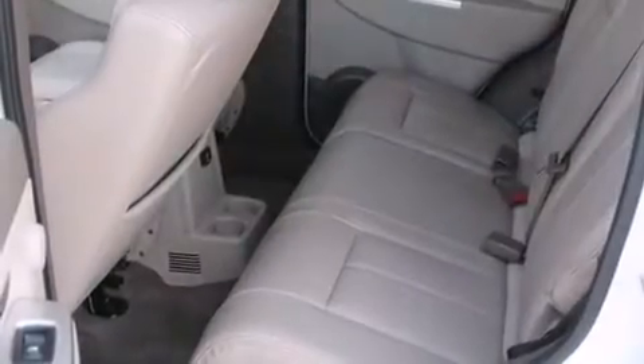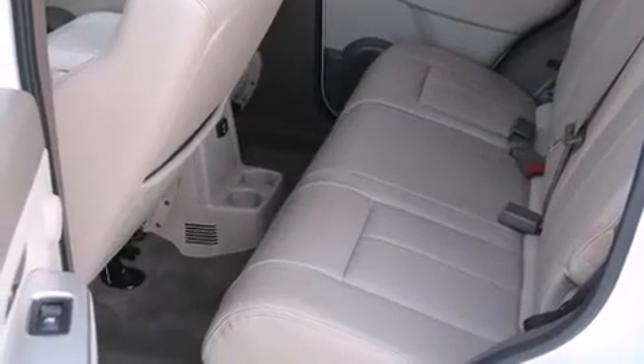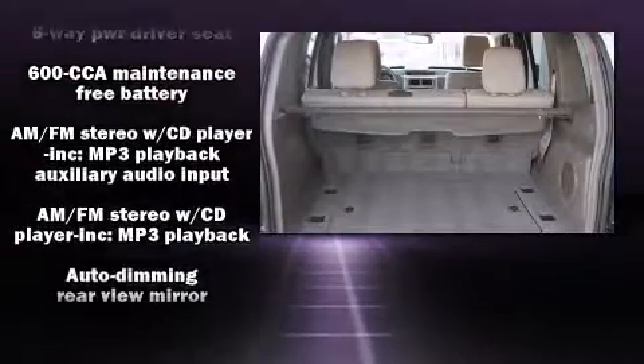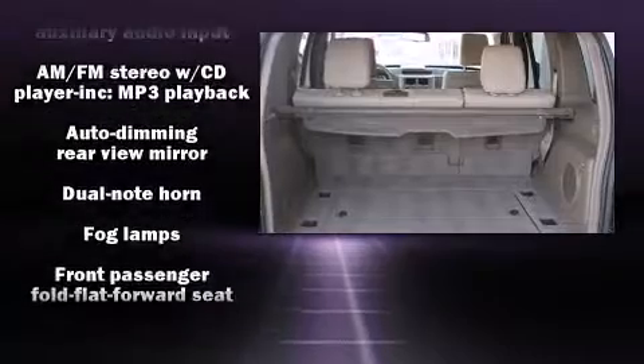Jeep also prioritized safety and security with features such as dual front impact airbags with occupant sensing airbag, head curtain airbags, traction control, brake assist, ignition disabling, and four-wheel disc brakes with ABS.